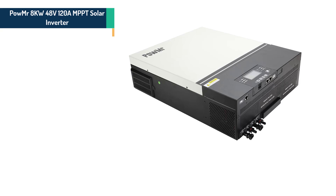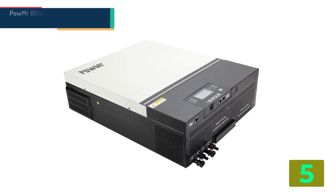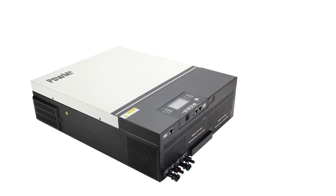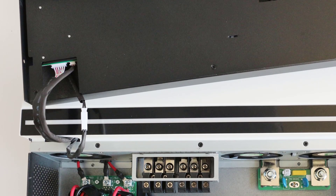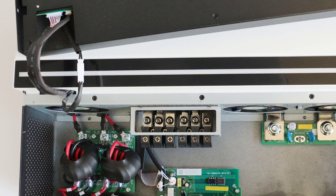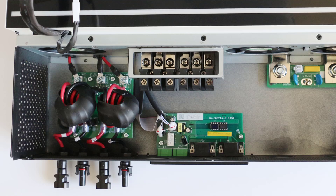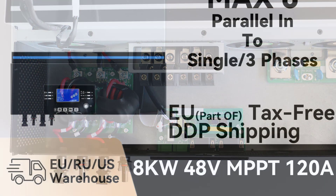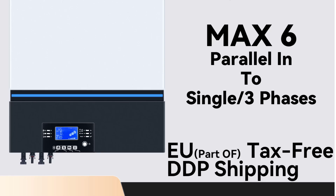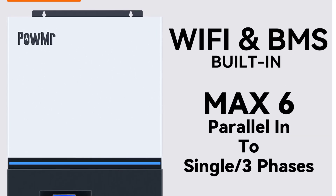Item number 5 in our list is the Powmister 8KW 48V 120A MPPT Solar Inverter. Specifications: Brand name: Powmister. Output current: 120A. Output frequency: 50Hz/60Hz. Output power: 1–200KW. Output type: single. Model number: Powmax 8KW. Origin: Mainland China. Waveform: 90% to 93%. Nominal voltage: 230Vac.